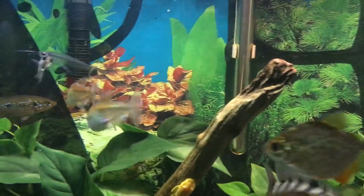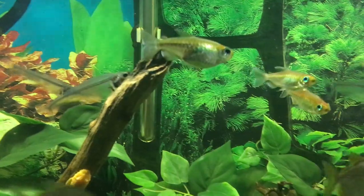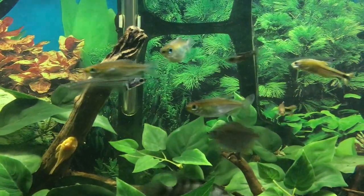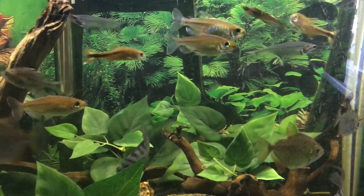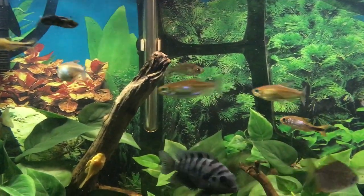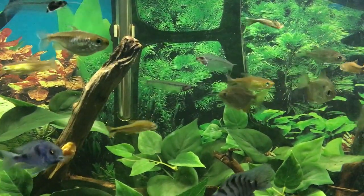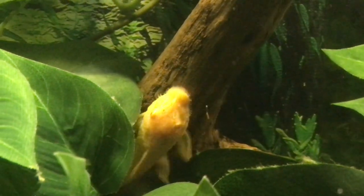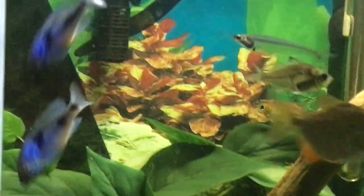Now, apart from talking about Convict Cichlids, I also want to talk about the fish you can keep with them. I have experienced a lot of success with the glass catfish as well as bigger tetras — like the Congo tetras, the Buenos Aires, and the glass tetra — as well as rainbow fish for the most part. Those fish are big and fast. Another type of creature you can keep are plecos because they have strong scales and spines.